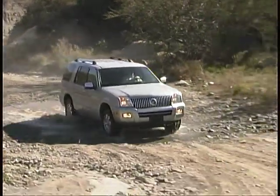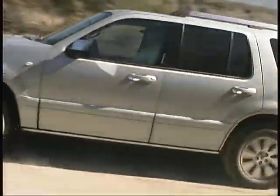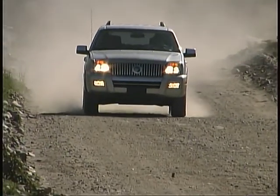Off pavement, the Mountaineer has a rugged feel, and the all-wheel drive keeps you moving along confidently on changing surfaces, but there's no low-range setting for really tough going.